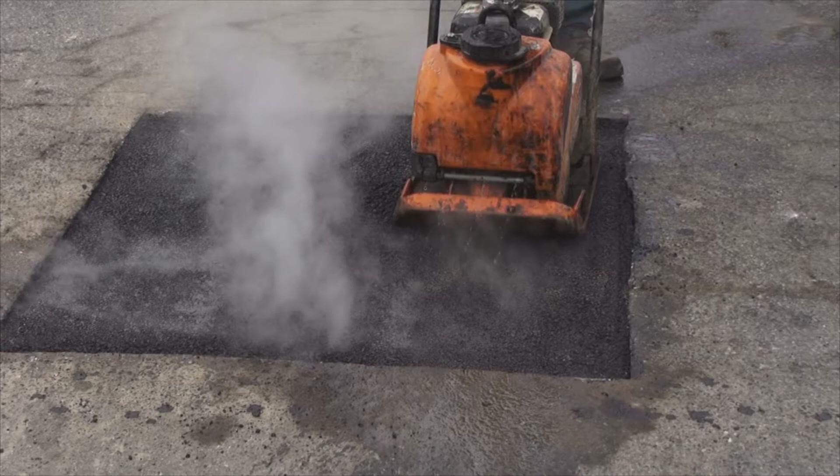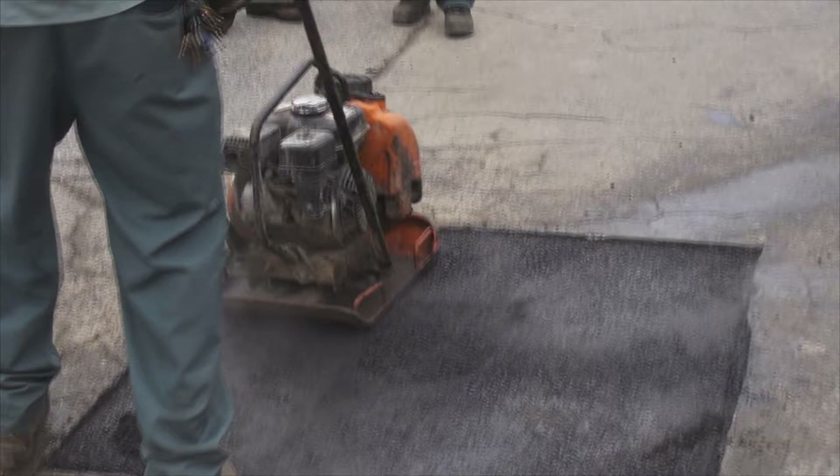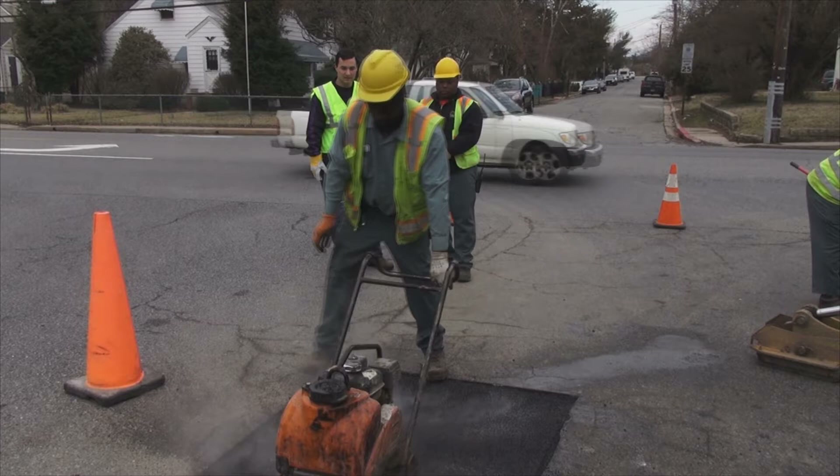We average about 50 to 75 pothole fills a day. We can do cutout repairs like this — we can probably do about five to six of these sizes a day easily.